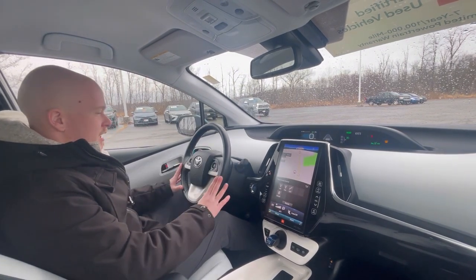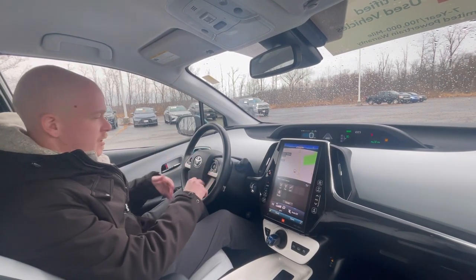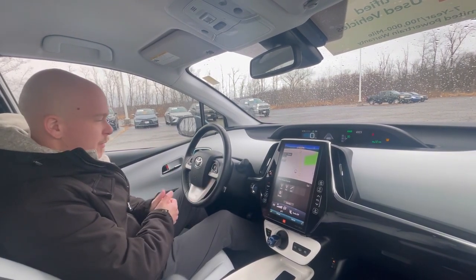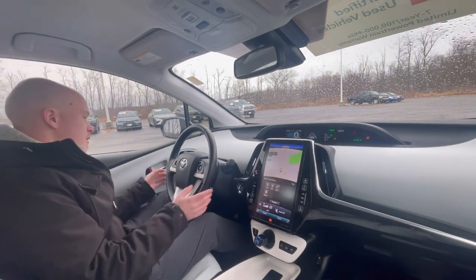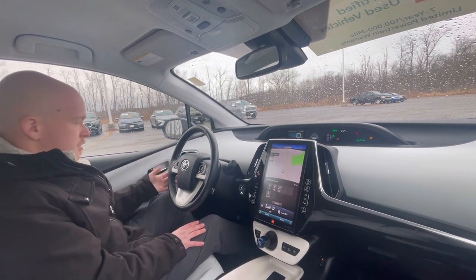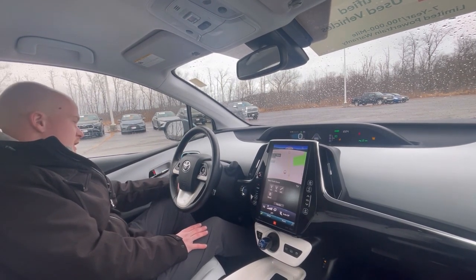A big thing with the Prius is a lot of technology. You're going to have Toyota Safety Sense, which I've made many videos on, and it has all your favorite features: radar cruise control, lane deviation alert and assistance, pre-collision avoidance, and safety connect. This one has heated seats, heated steering wheel, voice commands, wireless Bluetooth so you can do wireless calling and stream your music. The Prius comes with some extra goodies because most of that's standard on most Toyotas.